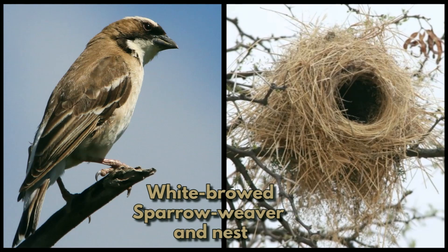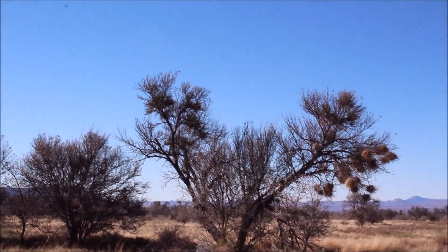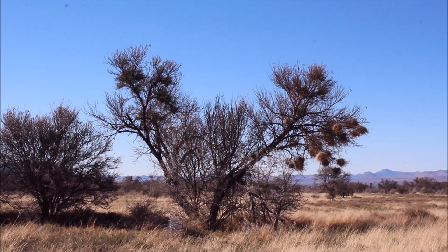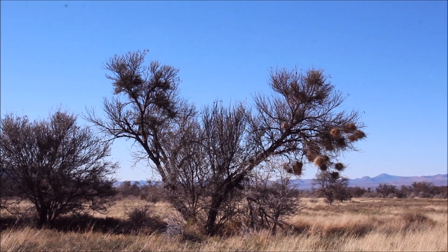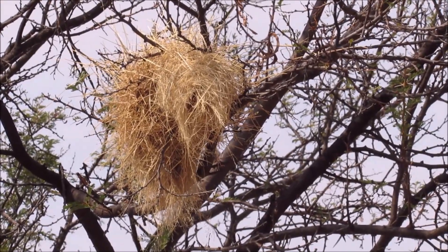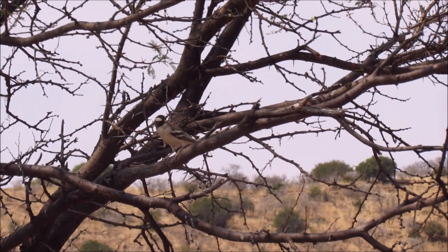And lastly, the nest of the white-browed sparrow weaver. Pairs and their family group build and maintain about 10 to 12 nests. They roost in these nests year-round and only one of the nests will be used for breeding. They are found in a semi-arid savannah. These nests are rather untidy balls of dry grass near the outer branches of thorny trees, like acacia trees.